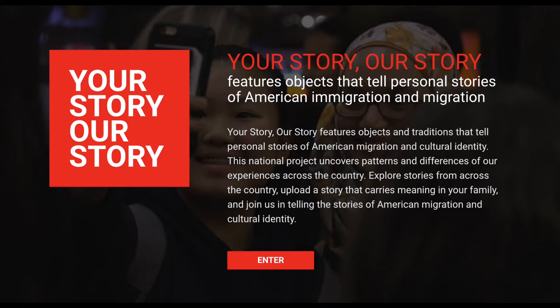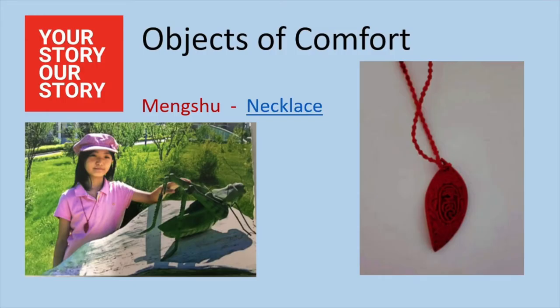But that doesn't change the fact that living through a pandemic today can be scary, sad, and just weird. So let's take a look at what people are doing today to find comfort during the pandemic. Here at the Tenement Museum, we have an initiative called Your Story, Our Story. It's a website where anyone can submit an object that represents their history or their experience of migration or cultural identity. Since the pandemic started, we've created a collection of stories from that project that we're calling Objects of Comfort, where we're gathering stories from people today about what they're using to find comfort during this stressful time.